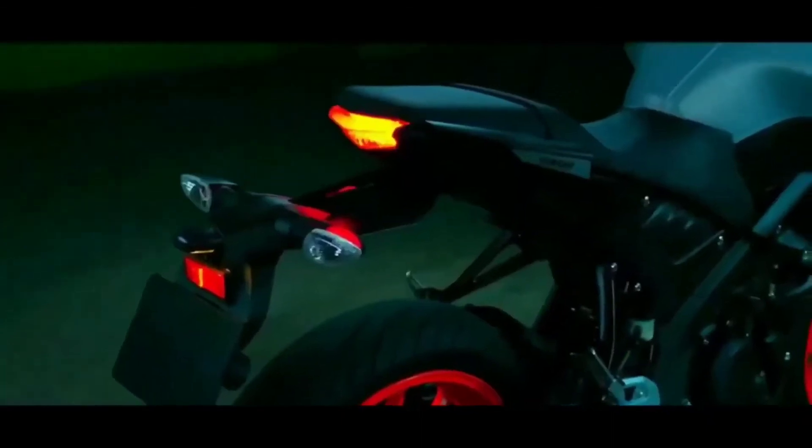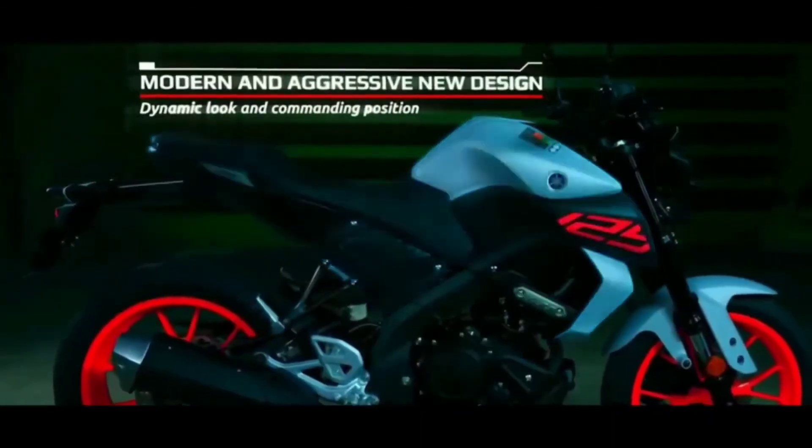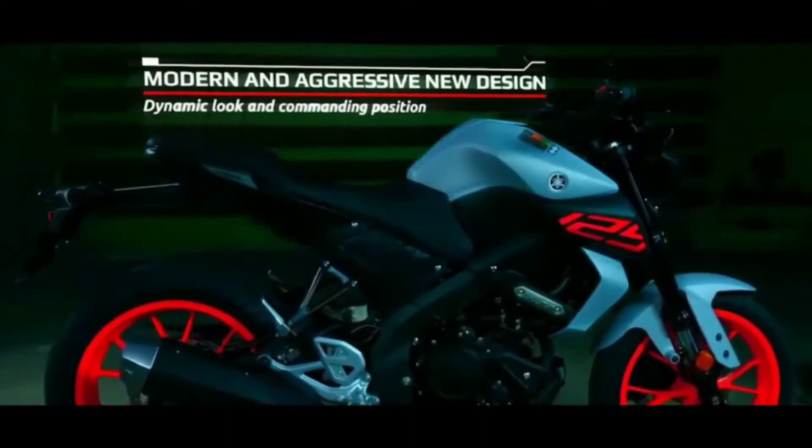Let's talk about Yamaha — it is a perfect bike with good refinement. You know how many bikes are in the Indian market and both brands have a lot of die-hard fans, but Yamaha is a little bit more refined.